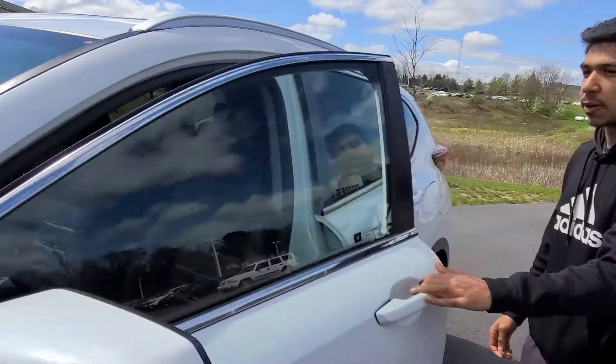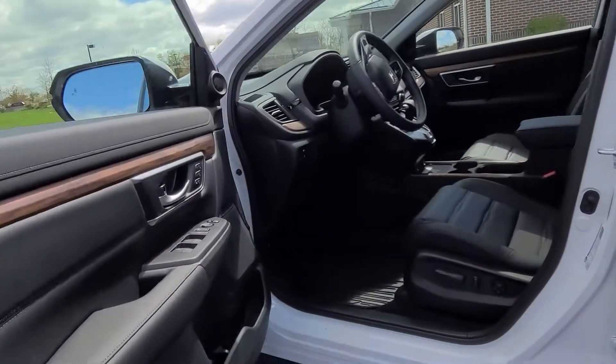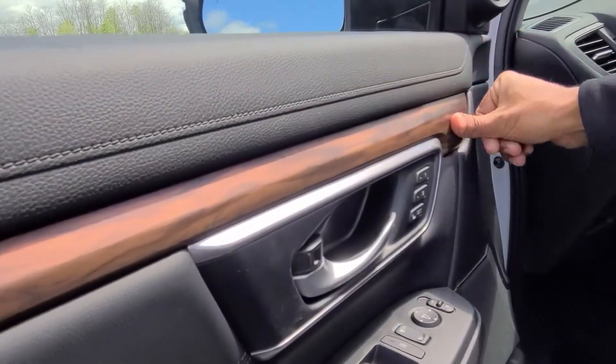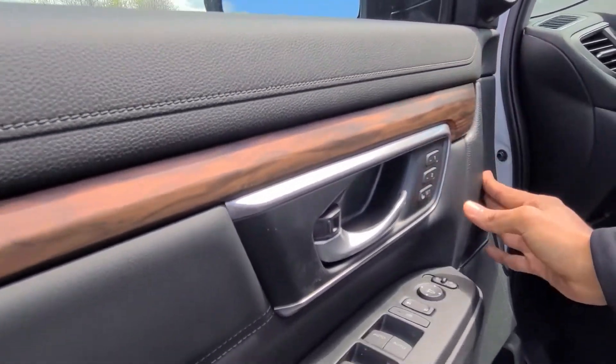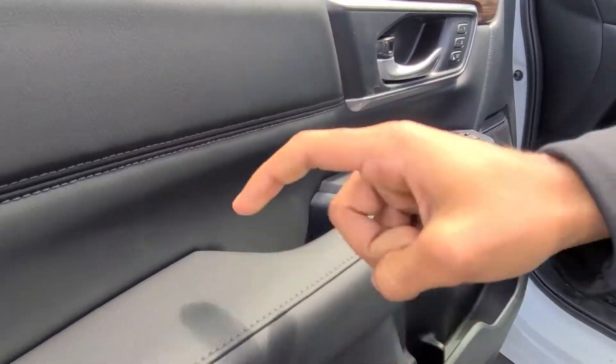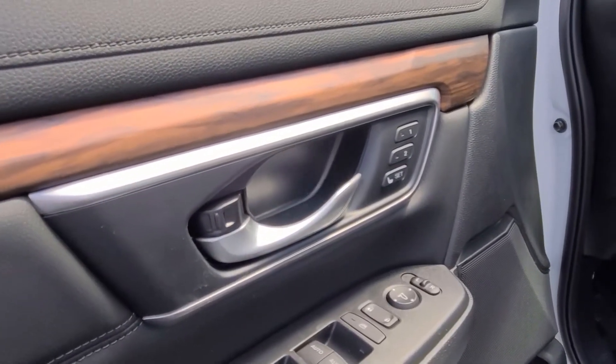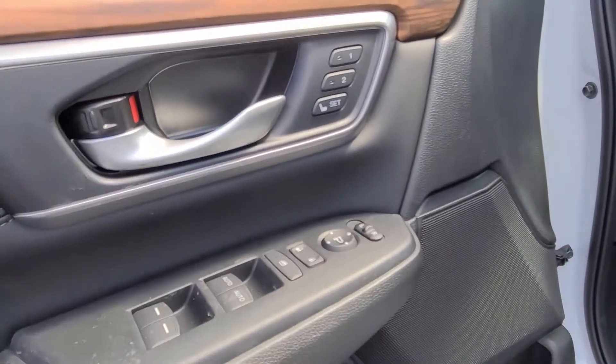Come over here — driver's seat first. Just when you open the door, you get this very lovely wood trim over here with soft touch. Over here, this part is soft. You get these two power memory seats. Because of that wood, the vehicle already looks so premium.